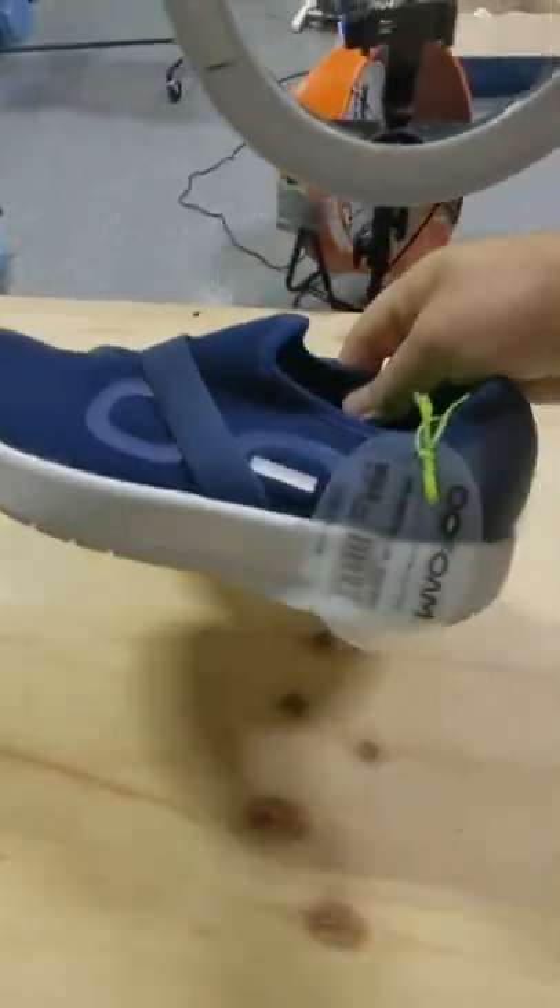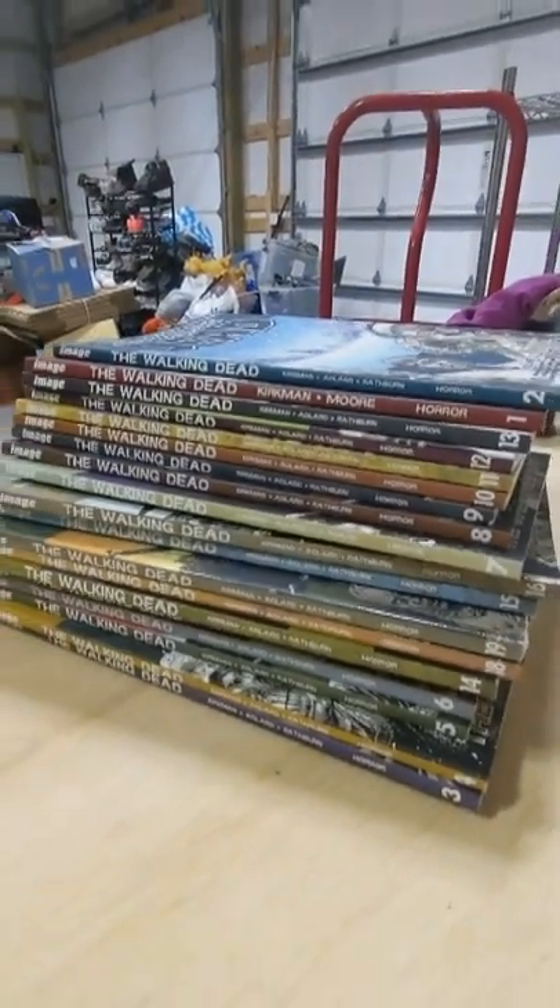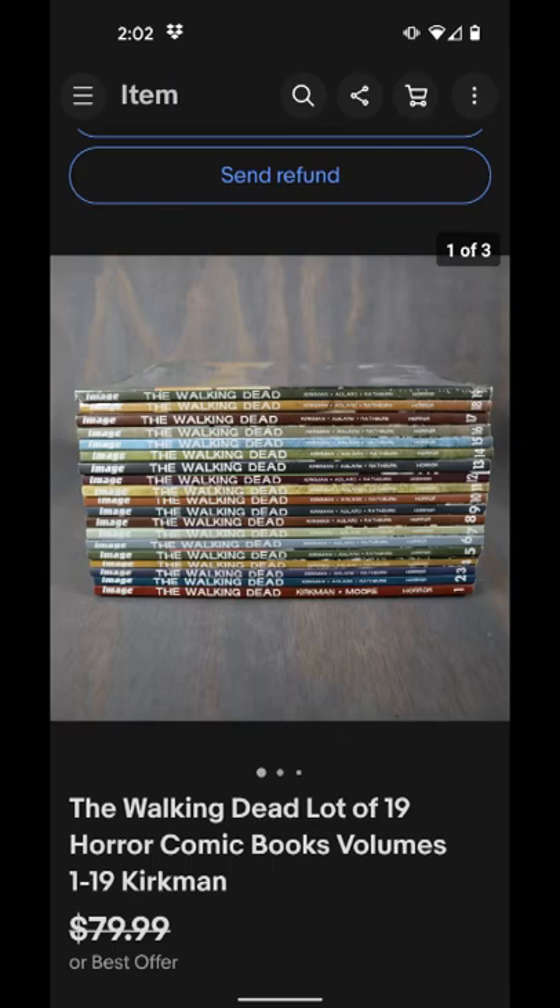My wife also found this pair of UFOs Nuetag shoes at the flea market for $40 and these sold for $100 plus shipping. And finally, we picked up this whole set of Walking Dead graphic novels for $20 and they sold for $50.